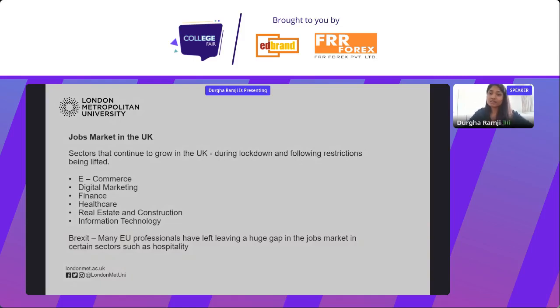With Brexit, many EU students and professionals have decided to return to their European country of residence, which has left a gap in the jobs market. Now that UK immigration policy views EU and international applicants under the same set of rules and requirements to work in the UK, I think that gives our international students a great opportunity in the UK jobs market.